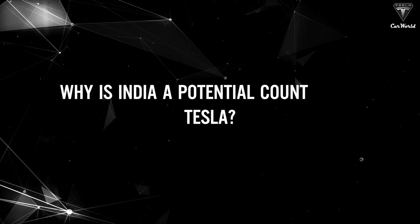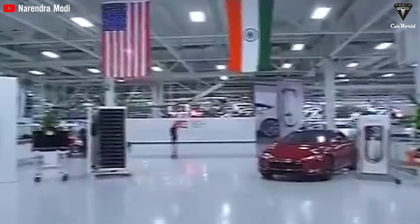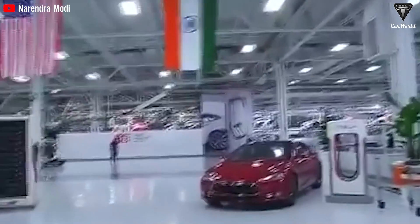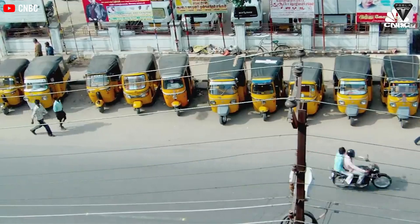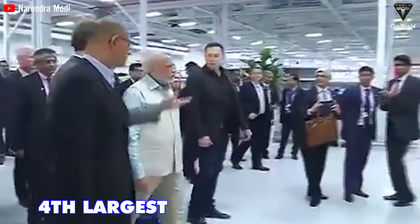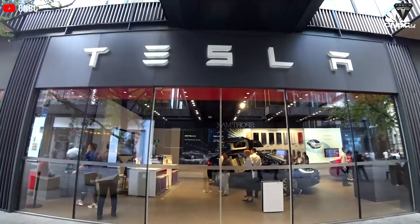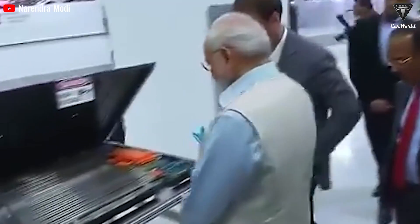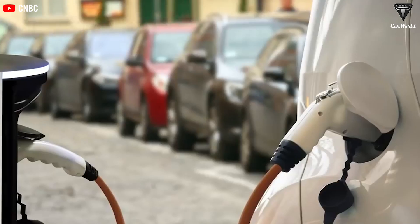Why is India a potential country target for Tesla? There's no question about Tesla's potential if the company grows and builds in this country. India is a country that is promoting its domestic electric vehicle market with many breakthroughs. This is the fourth largest automotive market in the world with 3.9 million vehicles, only behind the US, China, and Japan. Right now, India is the most populous country in the world, so demand for electric vehicles is going to be high.